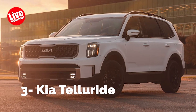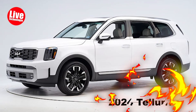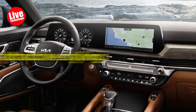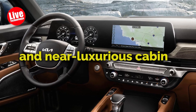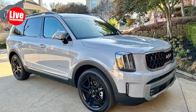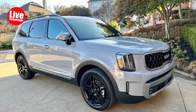Number 3: Kia Telluride. There are several reasons why the 2024 Telluride ranks at the top of our SUV shopping list. Its attractive styling, smooth-running V6 engine, and near-luxurious cabin contribute to its appeal. This three-row SUV can cater to a wide range of buyers, especially families, thanks to its spacious interior.